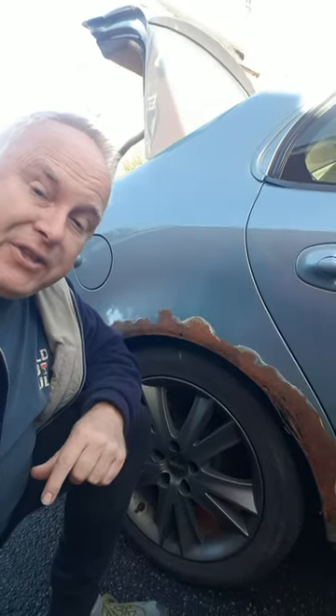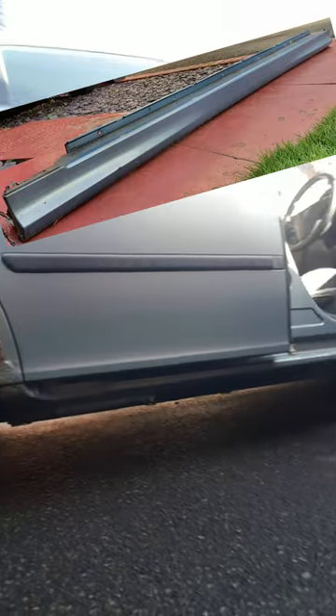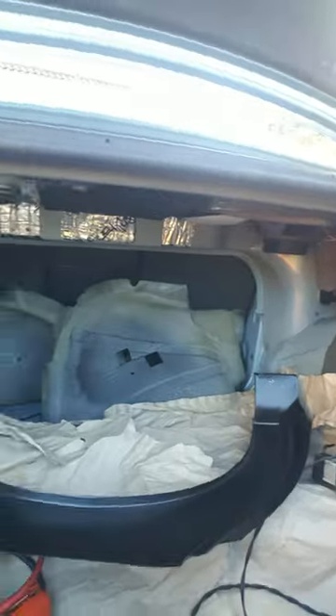In an effort to cut down on labour costs, I've already removed the inner wheel arch liners, the side skirts from both sides, and pretty much all of the trim from inside the boot. Wish you luck and I'll let you know how we get on.